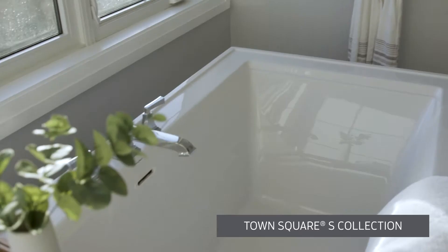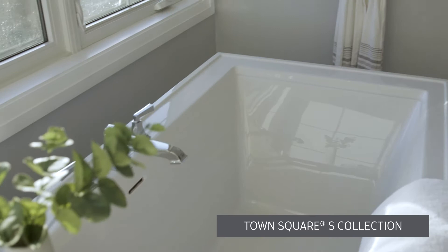They offer everything from tubs, to towel racks, to faucets, to sinks, and last but not least, shower fixtures. And no, Dave doesn't come with the collection. Unless you want them. Can you Dave them? Please?